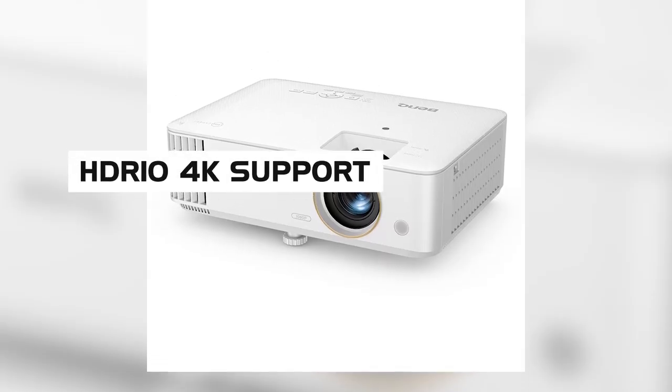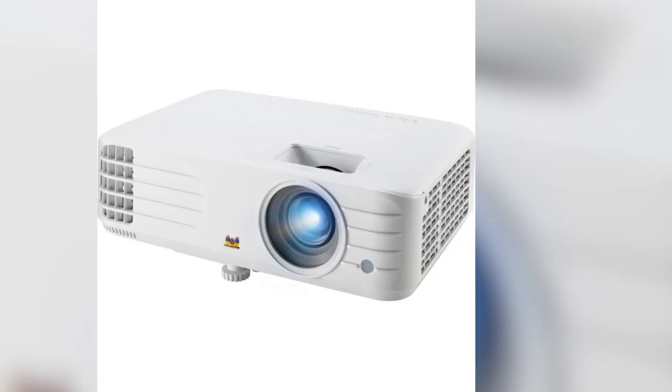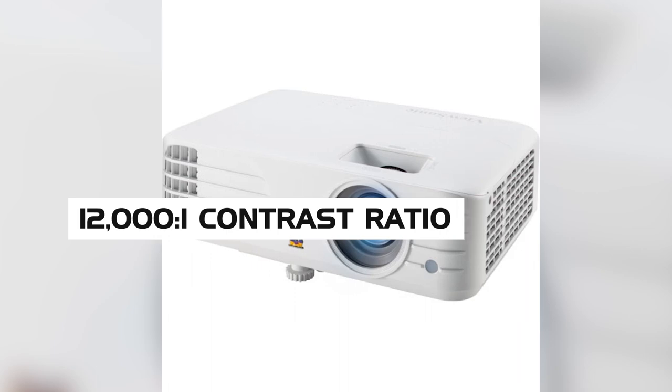On the other hand, the TH685 has HDR10 4K support and the ViewSonic has a slightly higher 12,000-to-1 contrast ratio.